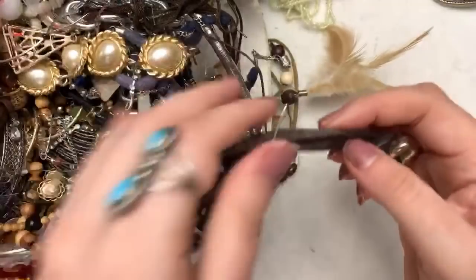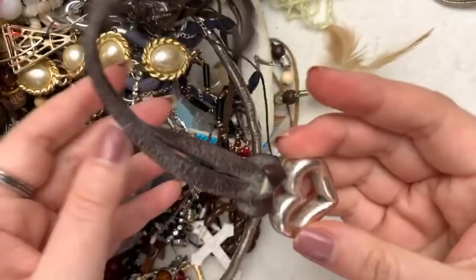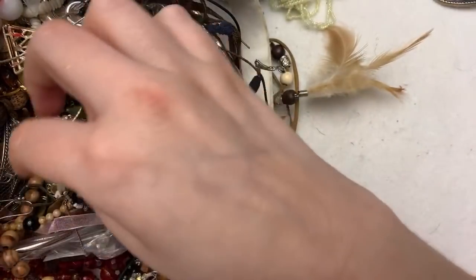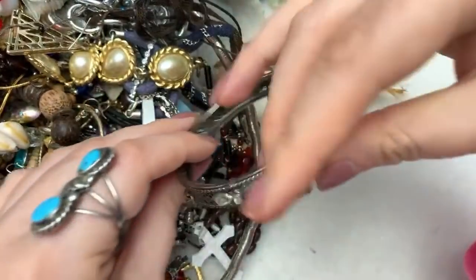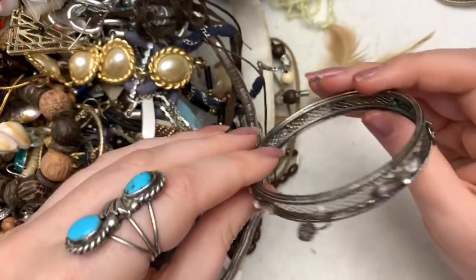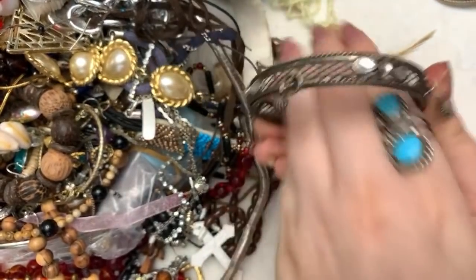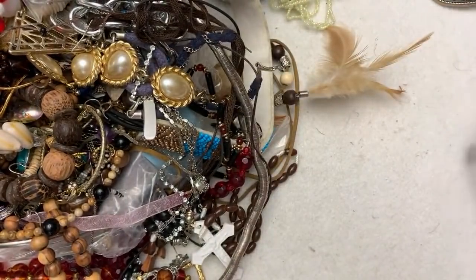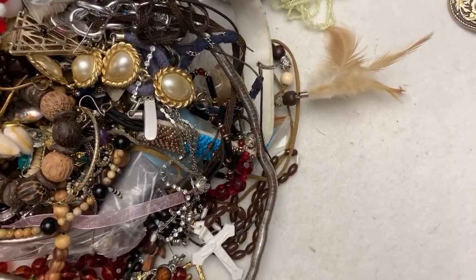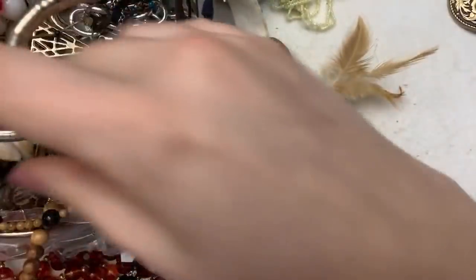I got a Brighton purse thingy. People do sell those on like Poshmark and Etsy and such. This is fun — I like this. That's a really fun, cool bracelet. I like that. Trying to find the other part of that guy, but I don't know.